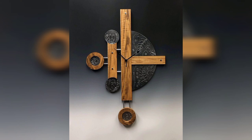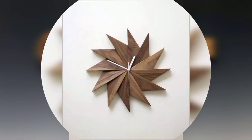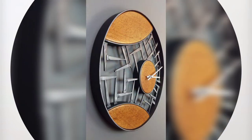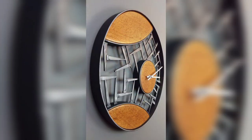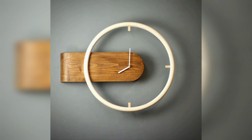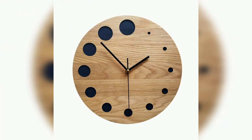Wall clock ideas for beginners. Amazing wall clock ideas — home decor, home decoration, wall clock ideas for beginners, home design. Wooden wall clock or stick wall clock, farmhouse wall clock, beautiful circle wall clock design.